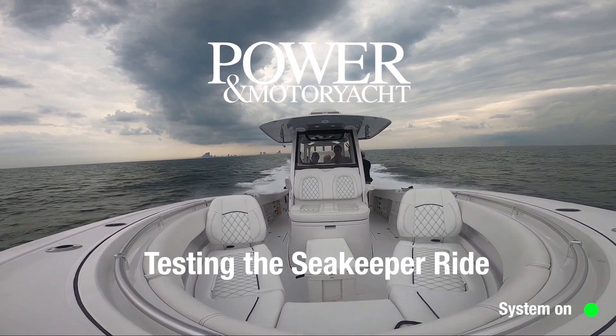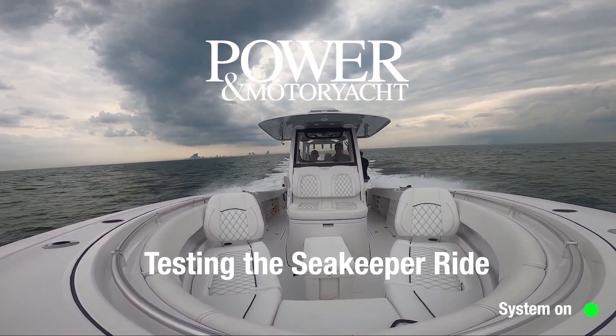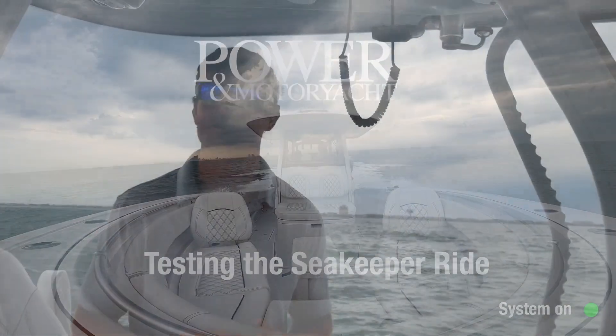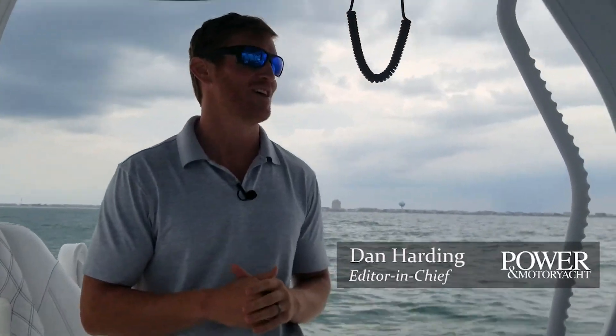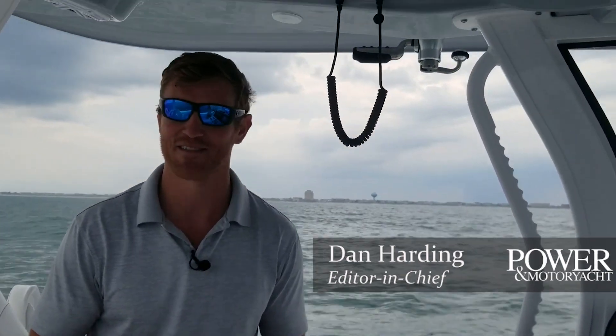When it comes to Sea Keeper, there's a popular story we like to tell around the office: when the product first came out, founder Shep McKinney was trying to get some publicity about this new product that was going to change boating forever. The editor-in-chief at the time, Richard Thiel, was skeptical, but Shep persisted. He invited him down, finally offered to fly Richard down — you have to test this product. Well, he ended up winning.